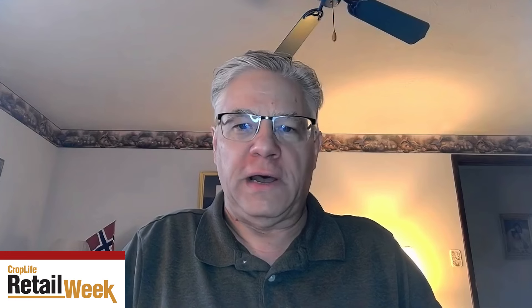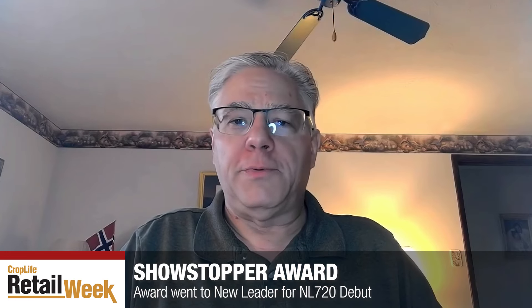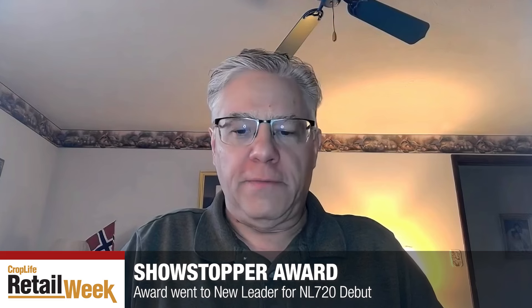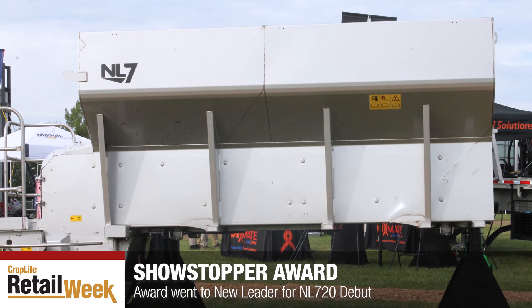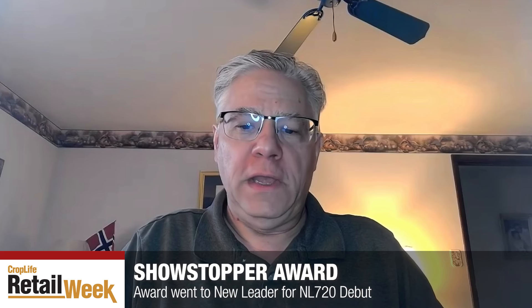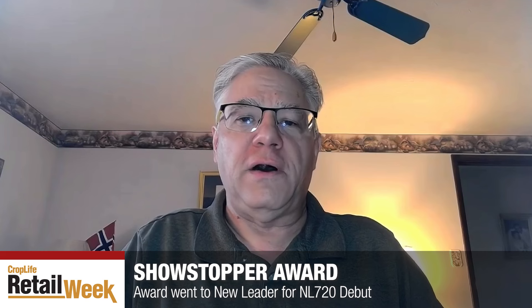Our magazine, CropLife Iron, has for years handed out what we call the Showstopper Award — it actually looks like a stop sign. This year's Showstopper Award winner was New Leader, who introduced a new spreader box, the NL 720. Here is a video I took after handing out the trophy, with Zach Rissi talking about the features of the NL 720 spreader.